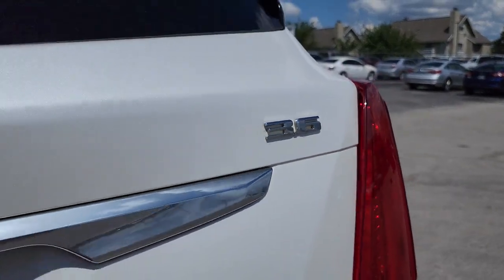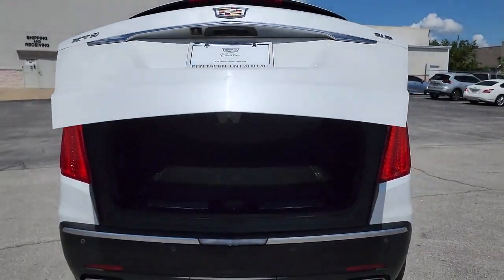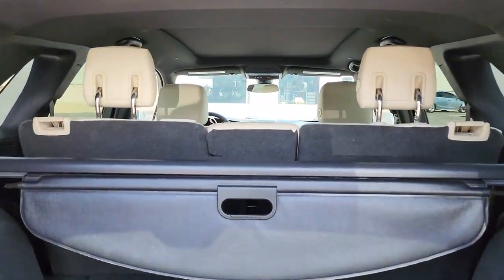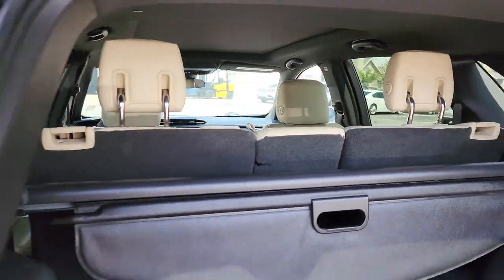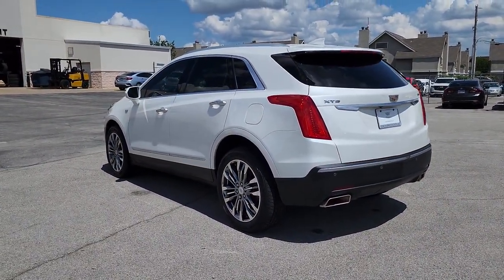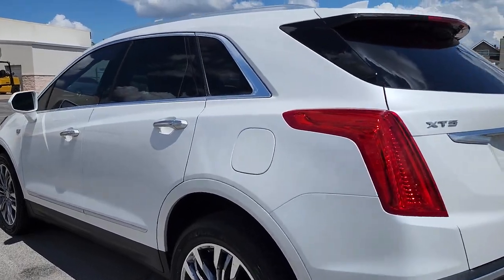These are just some of the great options this vehicle comes with: navigation system, keyless entry, sunroof/moonroof, heated rear seat, power passenger seat, power lift gate, power driver seat, dual zone AC, blind spot monitor, and electronic stability control.